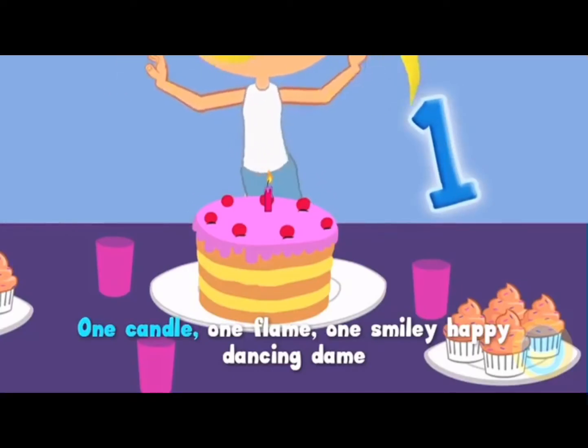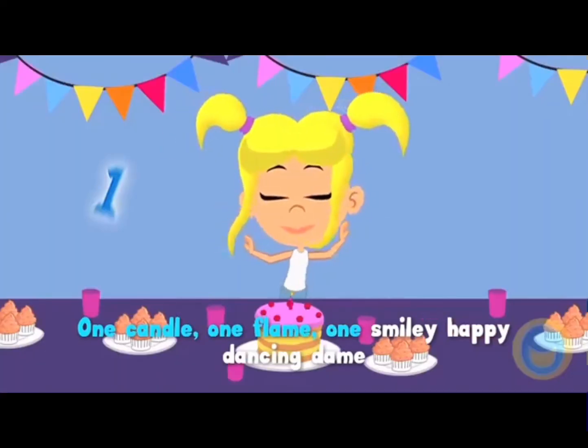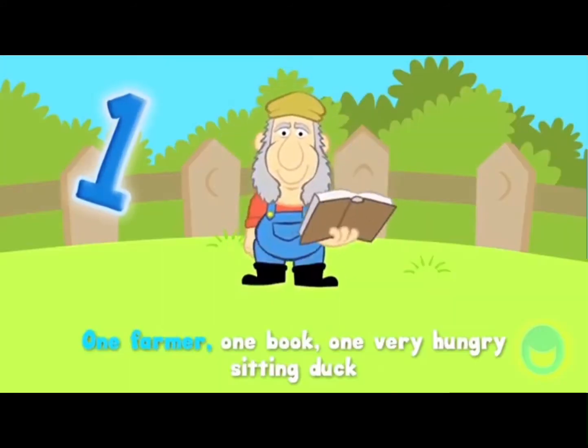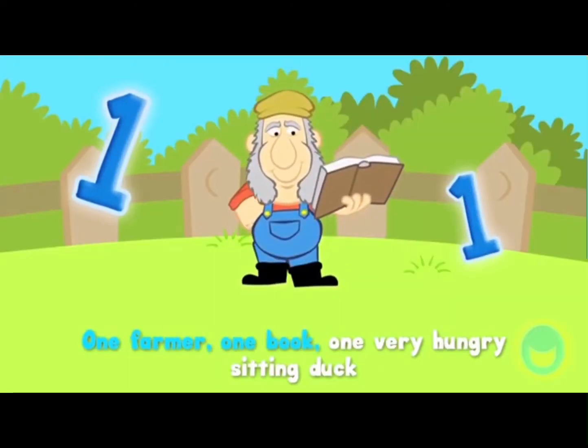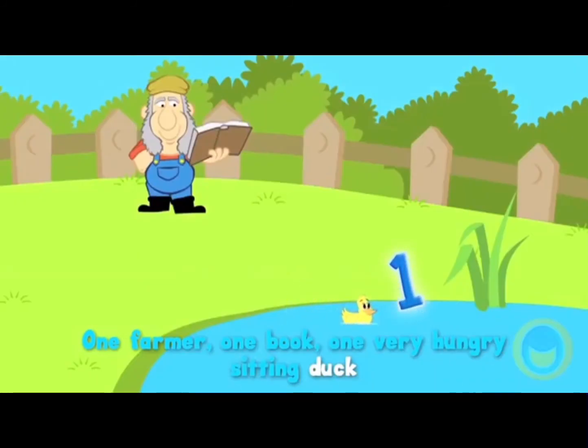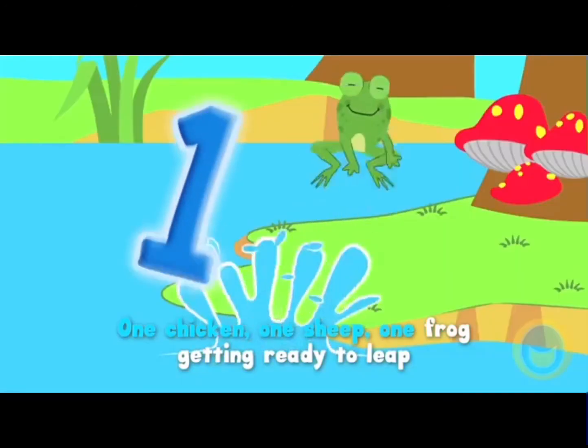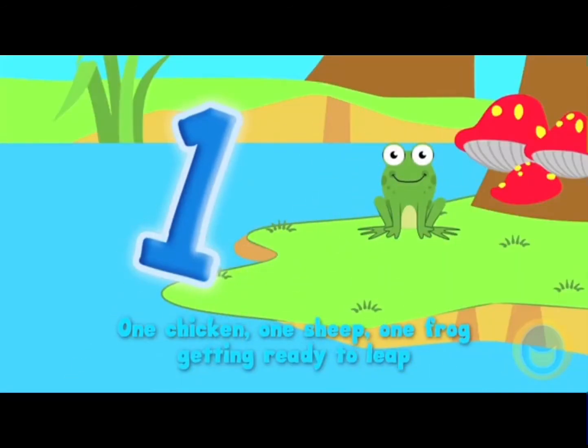one candle, one flame, one smiley happy dancing dame, one farmer, one book, one very hungry sitting duck, one chicken, one sheep, one frog getting ready to leap.